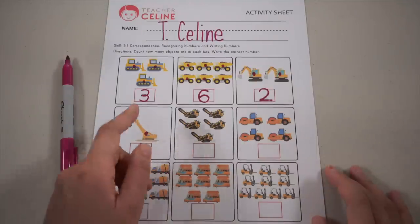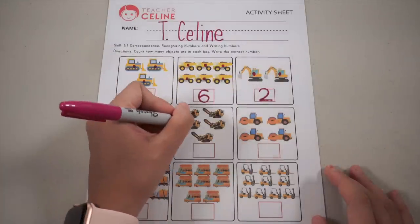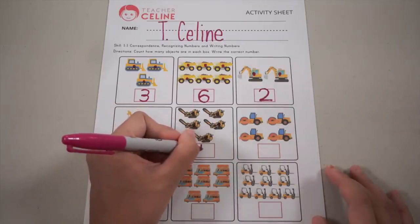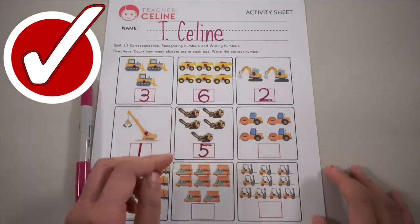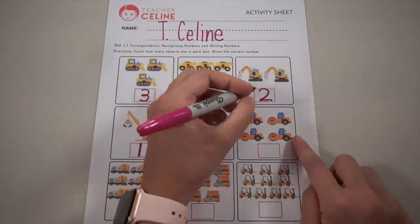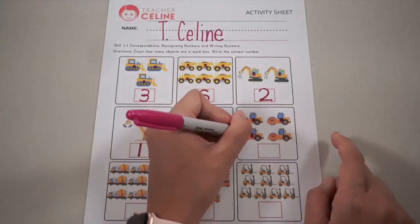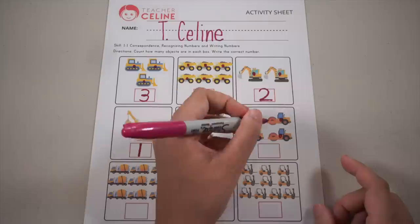Next, let's count the trenchers: one, two, three, four, and five — that's right, number five! Down, half circle, and put a hat. Next, let's count the steam rollers — don't forget to mark it. One, two, three, and four — right, number four! Make an L and then go down.